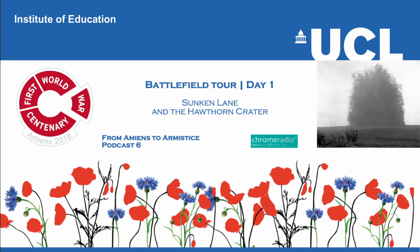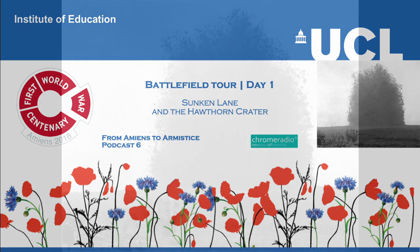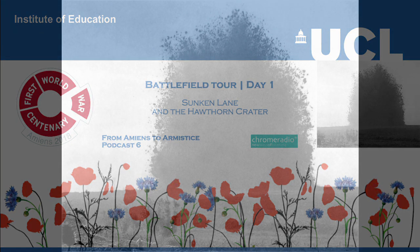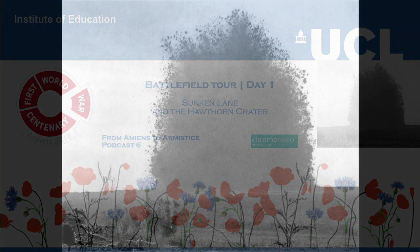In this podcast, we visit Sunken Lane and Hawthorne Crater. It was in Sunken Lane that cameraman Geoffrey Malins filmed the Lancashire Fusiliers waiting to attack Beaumont Hamel on the morning of 1st July 1916, shortly before the explosion of the Hawthorne Ridge mine.